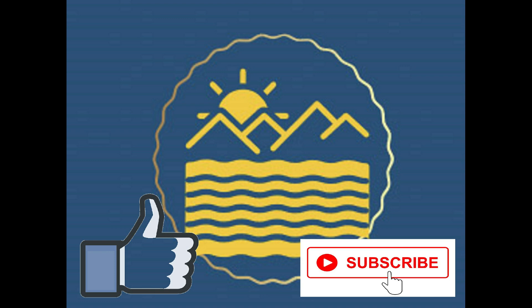Make sure you go check out my channel, LPS Pony Tony, and make sure you like and subscribe to that channel too.